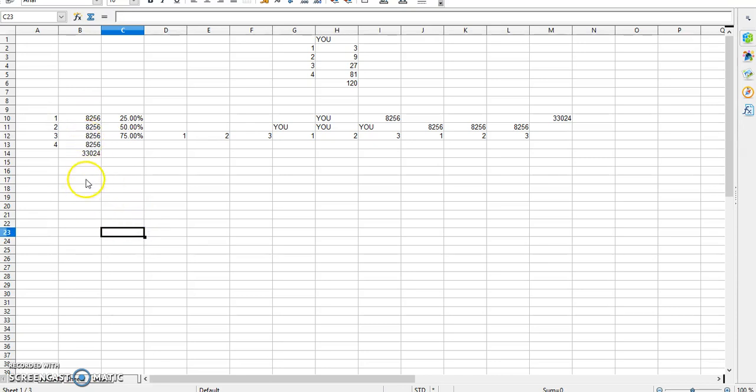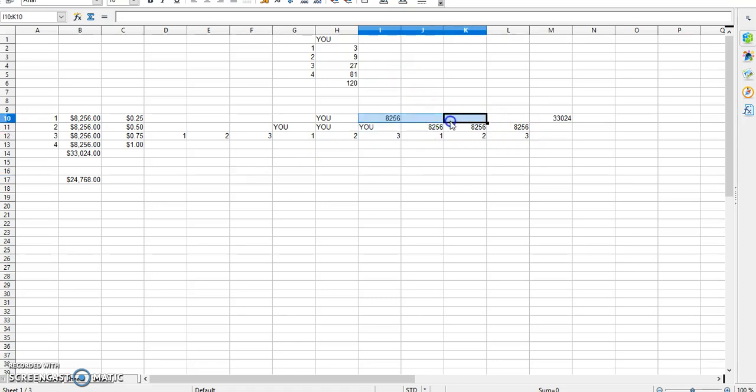Say you get to 75% — you're a hard charger, you want to build this thing out — that comes to $24,768. And obviously if you fill it up 100% you end up with $33,024. It's a win-win-win situation. If you fill it up all the way, let's go ahead and turn these into dollar signs so it looks a little better.